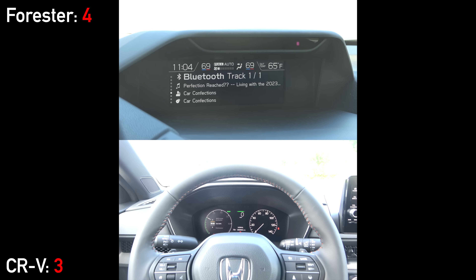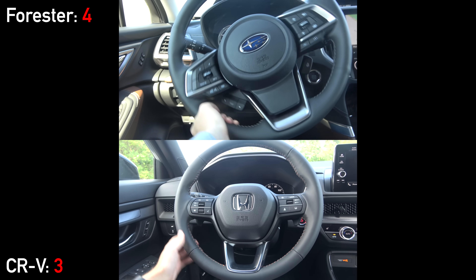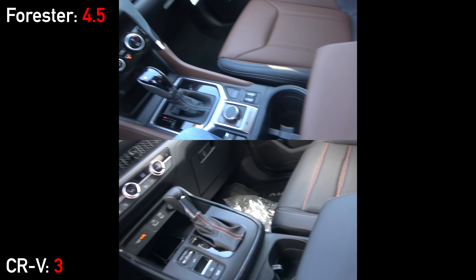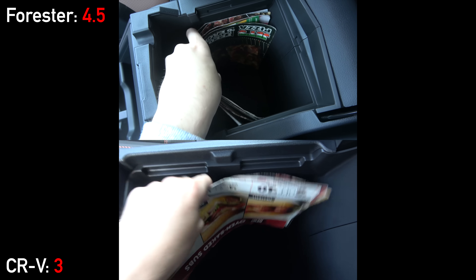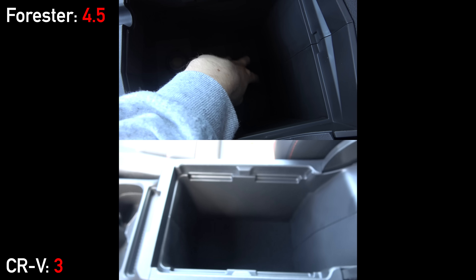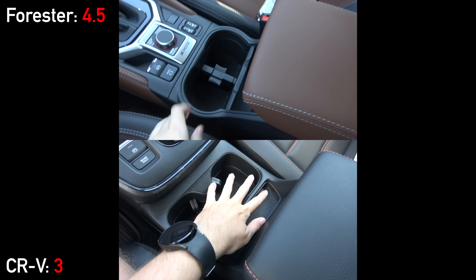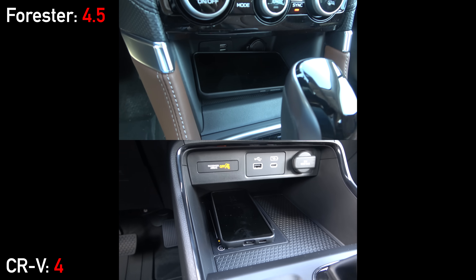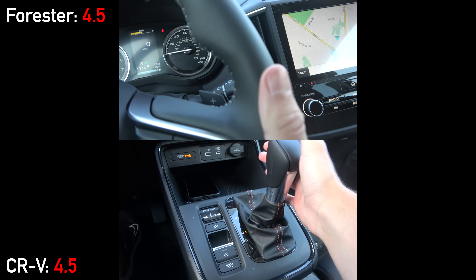Neither offers a head-up display. The steering wheels are both leather-wrapped but not heated on the Sport L CRV. Moving to interior storage — Honda almost always excels against rivals, and that's the case here. The center console is the largest in the class and the front storage bin is much larger than the Forester's. Honda also integrates a wireless phone charger up there.